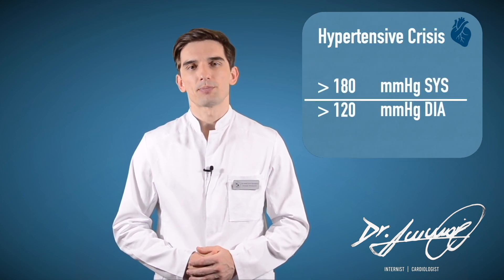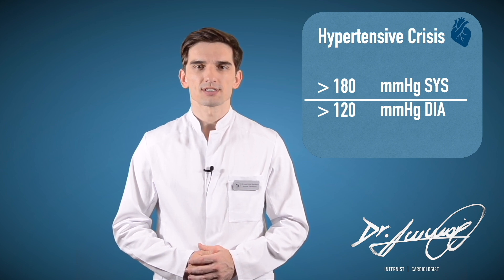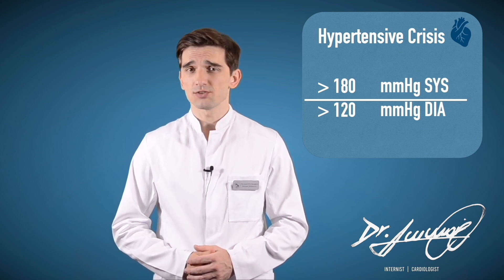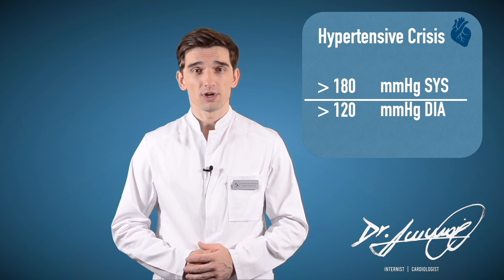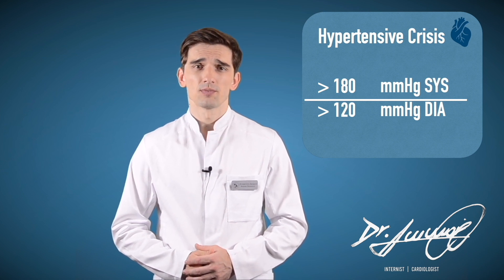Hypertensive crisis — this stage of high blood pressure requires medical attention. If your blood pressure readings suddenly exceed 180 over 120, wait 5 minutes and then test your blood pressure again. If your readings are still unusually high, contact your doctor immediately. You could be experiencing a hypertensive crisis.